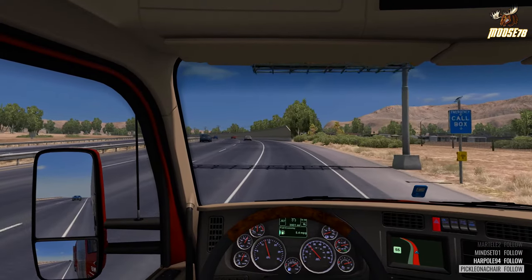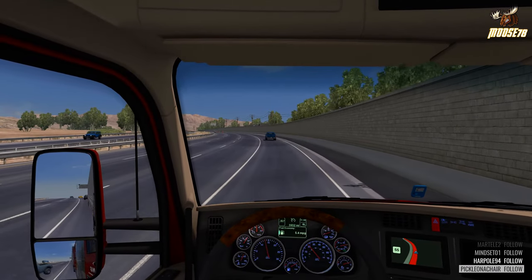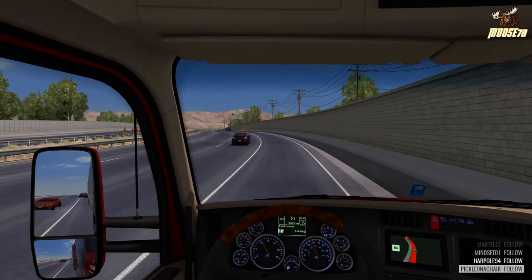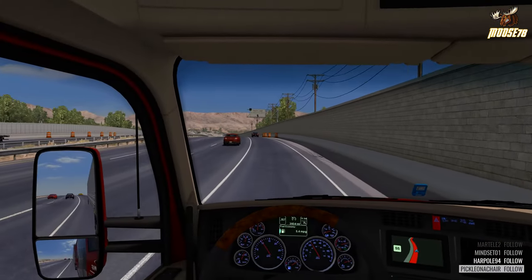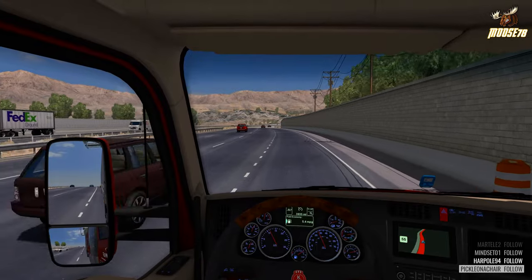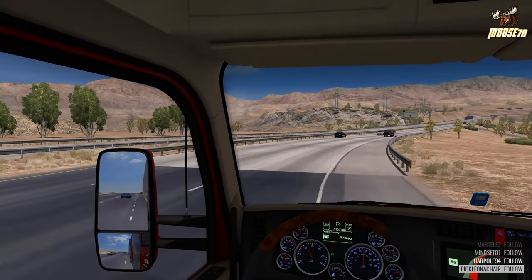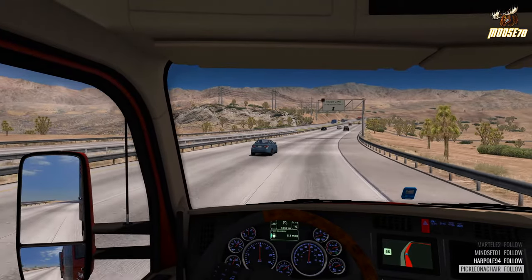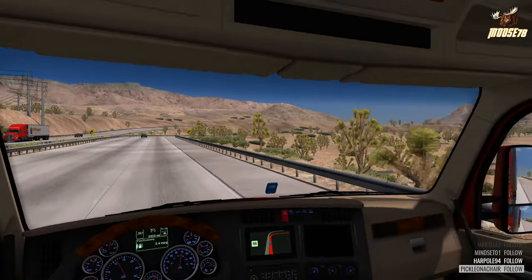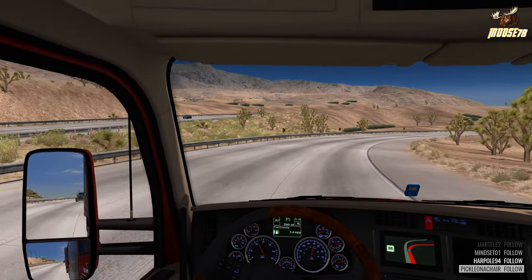We're running about 40,000 pounds. The trailer I'm using is one of the utility trailers from the utility trailer pack out on the Steam Workshop. I'm really glad the Workshop is as popular as it is — it's just nice and convenient. If there are any updates to a mod, it'll automatically update to the latest version, so you're not constantly having to go check the internet for the latest update to a mod.